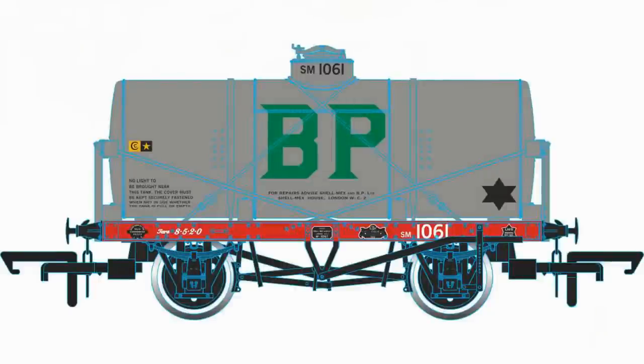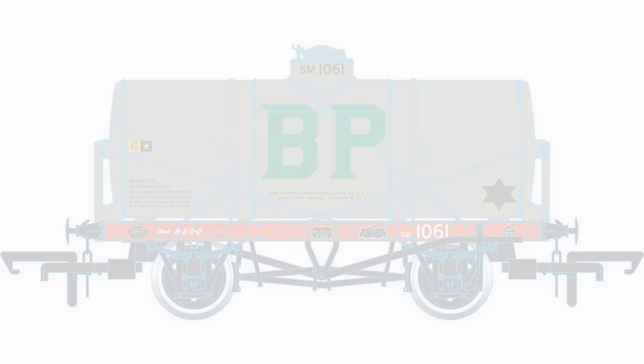That concludes the new tooling for wagons for 2020, but Oxford Rail did mention another version of their 14-ton tank — a BP-liveried version as number 1061, costing £18.95 and due in the fourth quarter of 2020. Those 14-ton tankers are a brand new tool anyway, due out in the next few months from Oxford Rail. It'll be quite a nice collection with colourful private owner liveries, some of which ran over into the BR era — a nice way to brighten up anyone's layout.